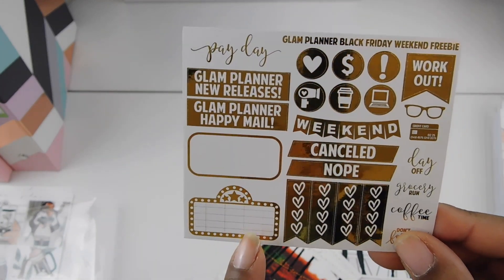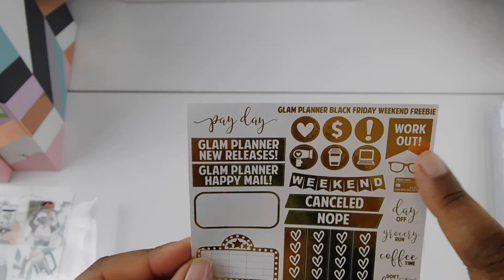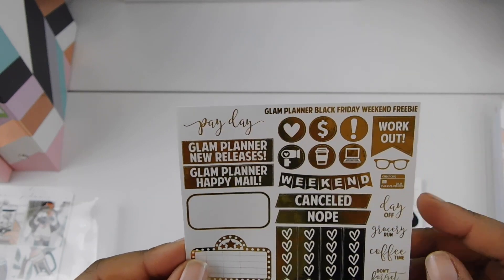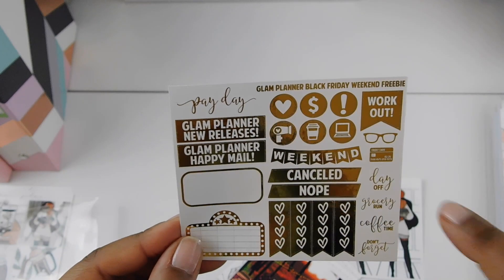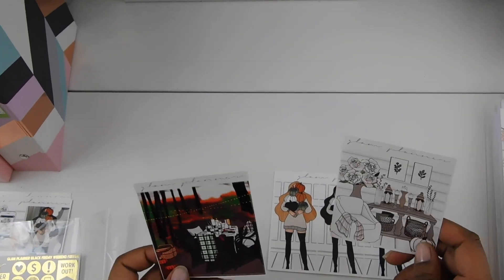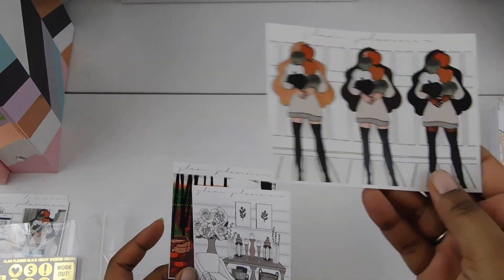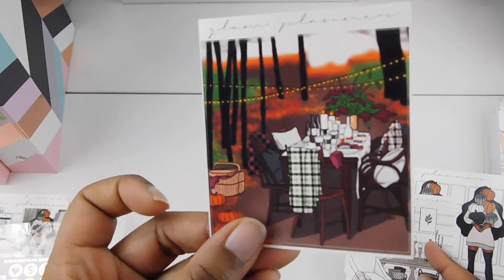The freebie has payday, Glam Planner new releases, Glam Planner happy mail, a half box, a movie marquee. I love the gold on here. Workout glasses, some icons, a smaller weekend banner, and some scripted words — don't forget, grocery run, and a credit card. That was the freebie. Oh, and here are the double boxes — this one is for Yes Fall, and also this one too. I had to get these girls because they are so cute. And this one is for Dark Rose.